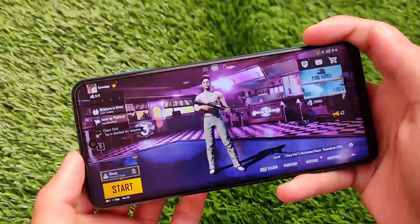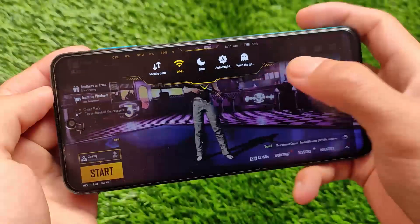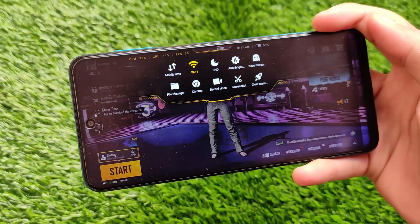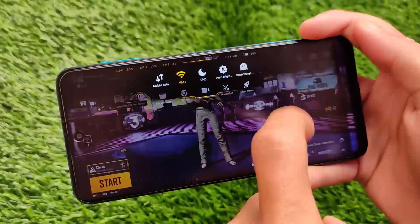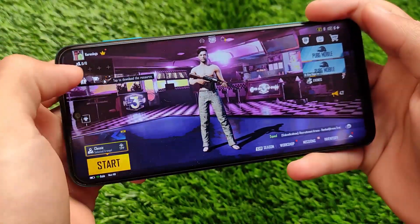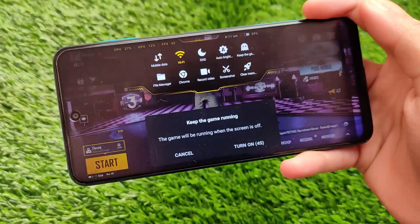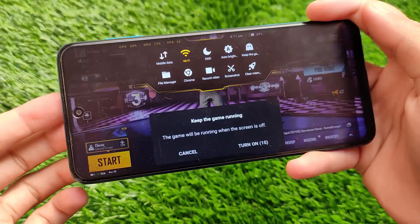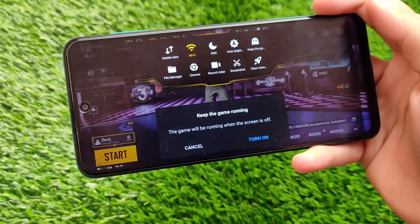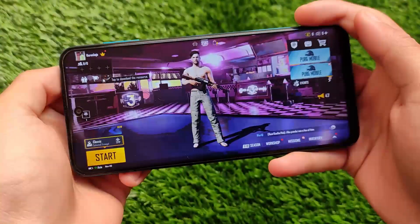Let me show you once again which features you're getting in this latest Poco Game Turbo. We have some interesting features including record video, screenshot, and keep the game on. The 'keep game on' feature is quite great — whenever the screen turns off, the game will still run in the background. Normally when you turn off your screen, the game just pauses, but after turning on that option, the game keeps running.